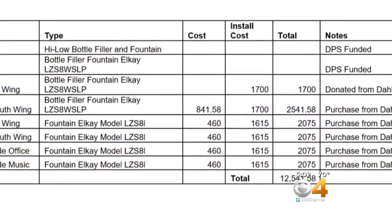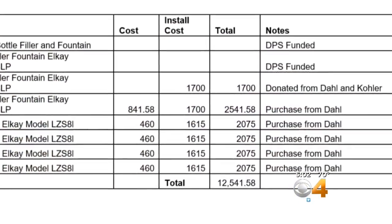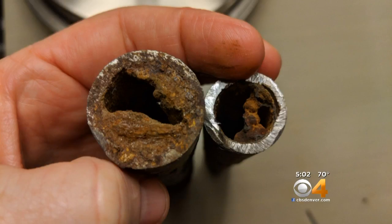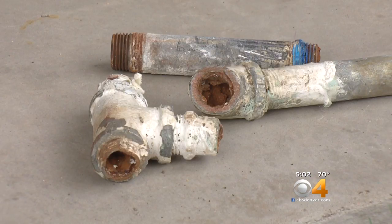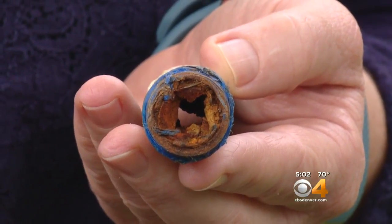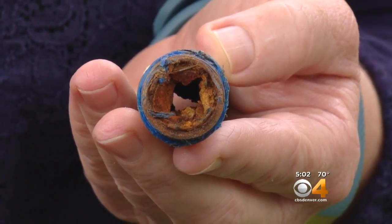However, documents the Duklas provided show that for one school, DPS only covered some of the work. The problem is in what's called galvanized pipes. Lead can attach to the surface and enter the drinking water. This is what similar pipes can look like after several years — this is what the kids are drinking out of inside.